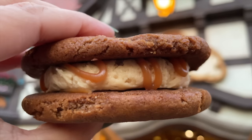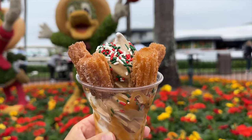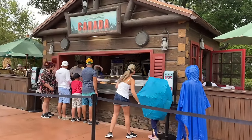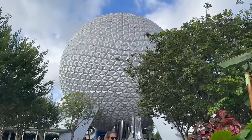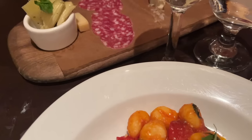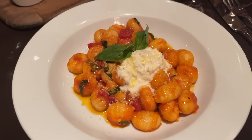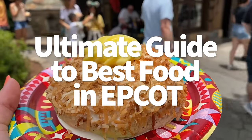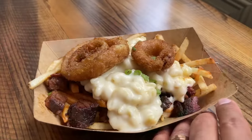Hey everybody, it's AJ for Disney Food Blog. Epcot is one of my favorite parks of all time. It's got world travel, greenhouses, seasonal festivals, and a giant glowing geodesic sphere — I know it's Spaceship Earth, don't come at me. But one of the best things about this park is all that glorious food that sets it apart from so many theme parks. So today we're going on a food tour together to track down the best eats so you never have to settle for the mediocre stuff.